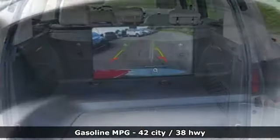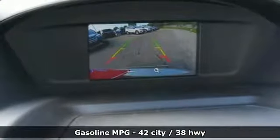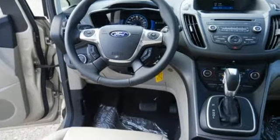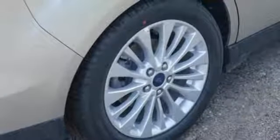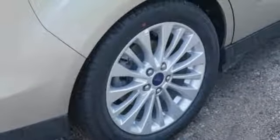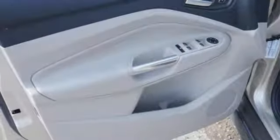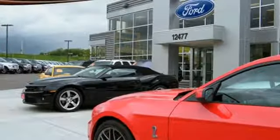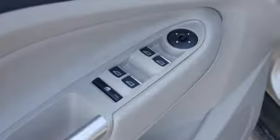It comes nicely equipped with features you'll love: active noise cancellation, smartphone wireless charging, dual zone climate control, configurable instrument gauges, AC power outlet, leather steering wheel, inline four-cylinder engine, active grille shutters, gas pressurized shocks, and an integrated navigation system with voice activation.